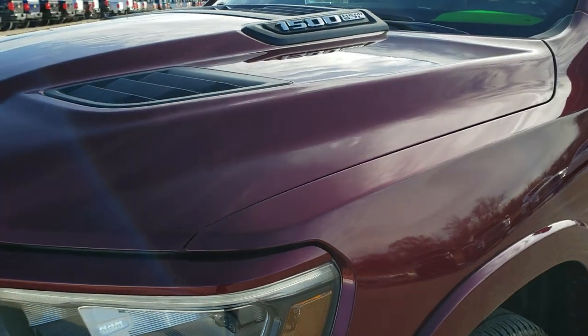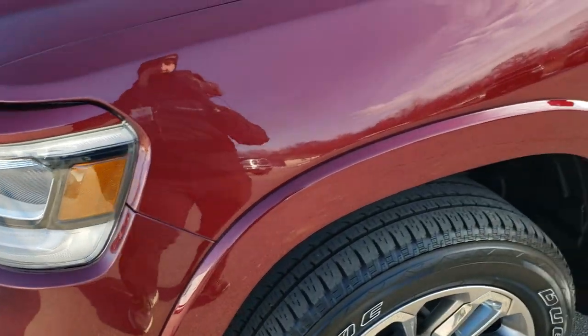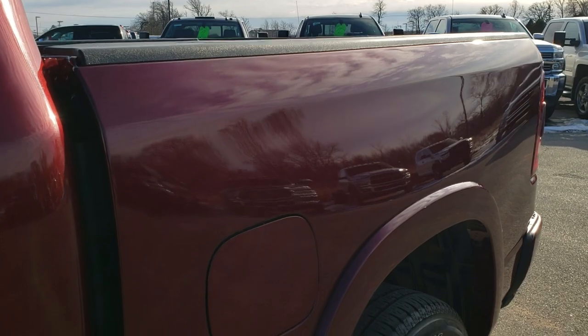This truck has been fully safetied and inspected by our service shop, has a fresh oil and filter change. All the fluids have been checked and topped off and this truck is 100% ready to go. Delmonico red is the color.